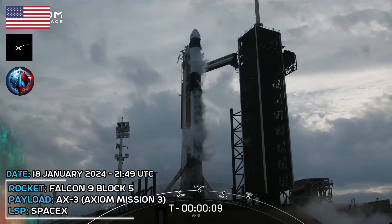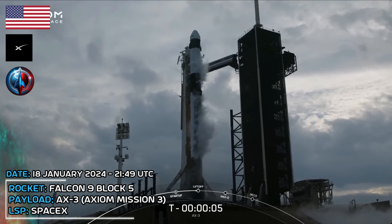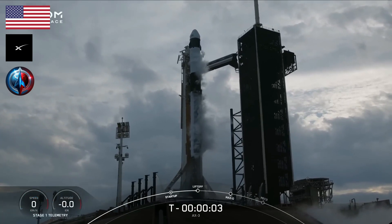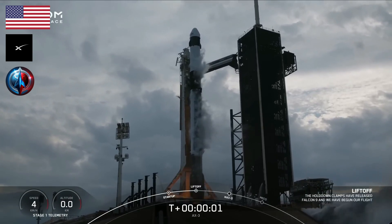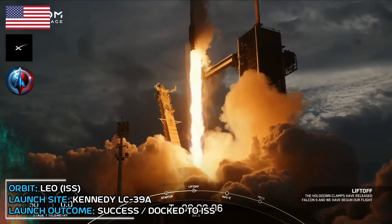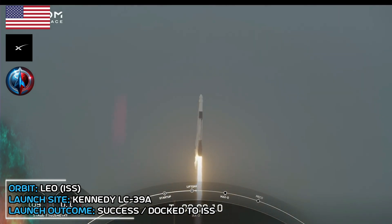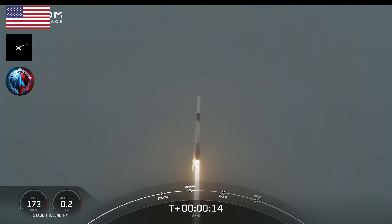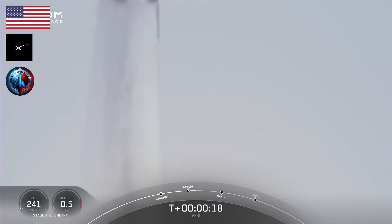T-minus 6, 8, 7, 6, 5, 4, 3, 2, 1. Ignition. Engine full power and liftoff. Go Axiom 3. About 9 to 10 steps to launch. Further beyond, opening the door for more to follow. Godspeed AX-3.